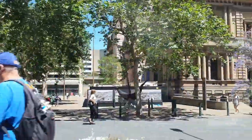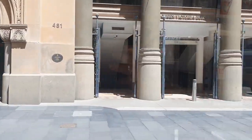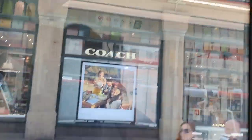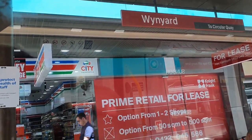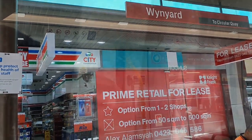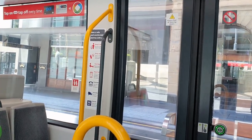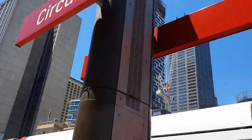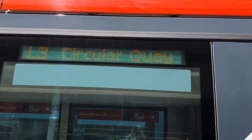The next stop is QVB. Finally here at Circular Quay.